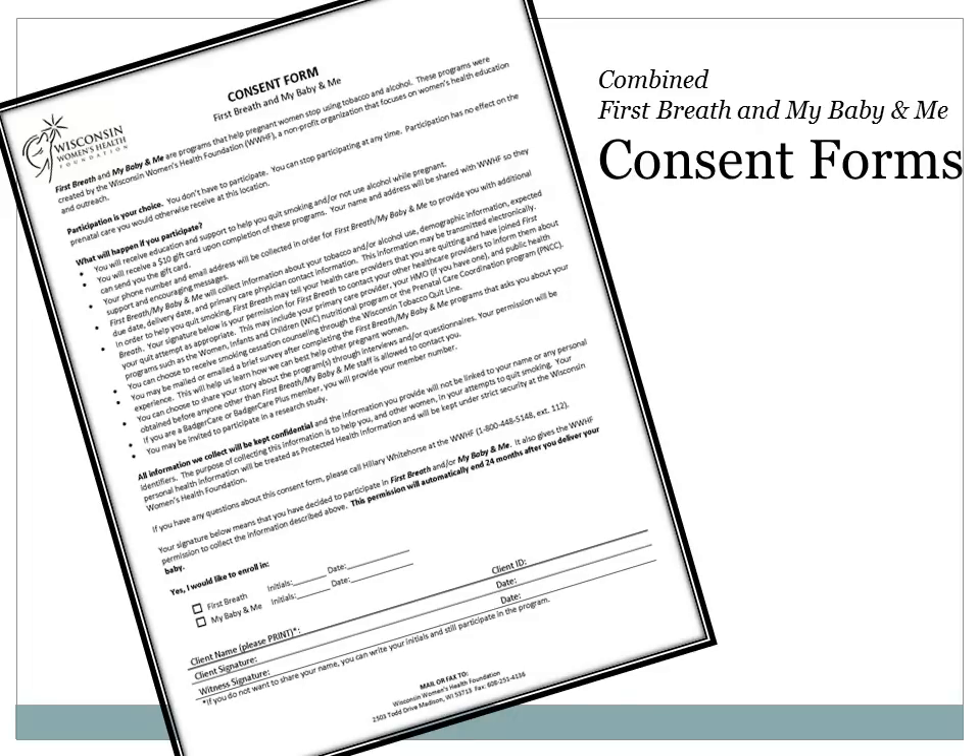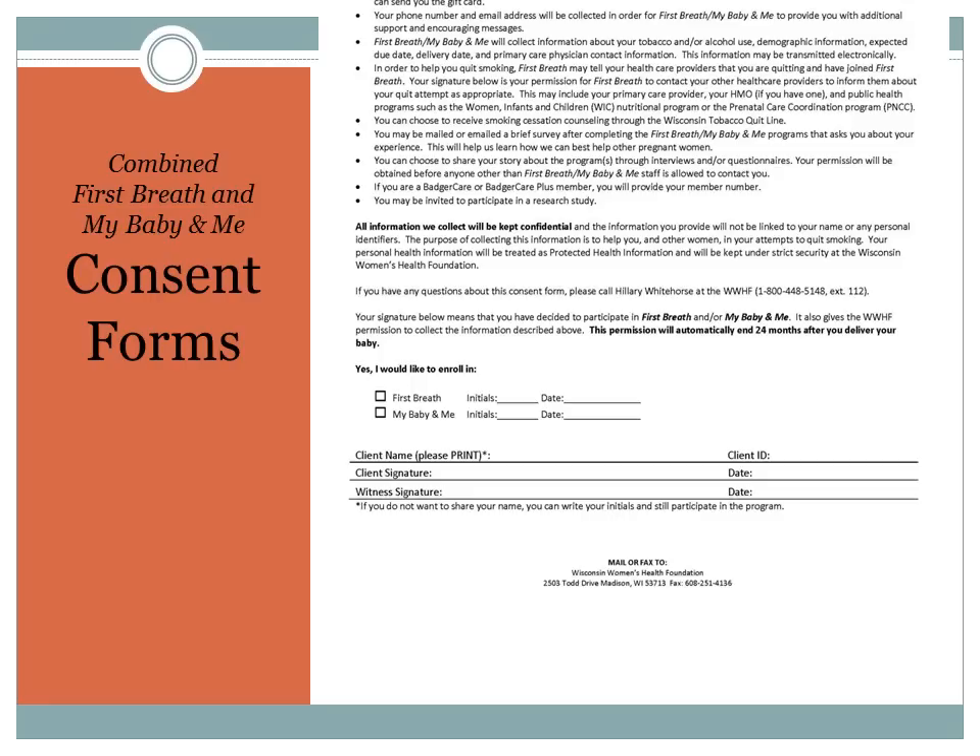This is the new consent form. We have shortened up the wording a bit. You'll see at the bottom the client has the choice to participate in First Breath, or My Baby and Me, or both, simply by checking the box for that program. If your clinic has been trained in My Baby and Me, then your client also has the choice to participate in My Baby and Me, which she can check here. Otherwise, if your site is a First Breath participating site only, make sure that your client checks only the First Breath box on the form.